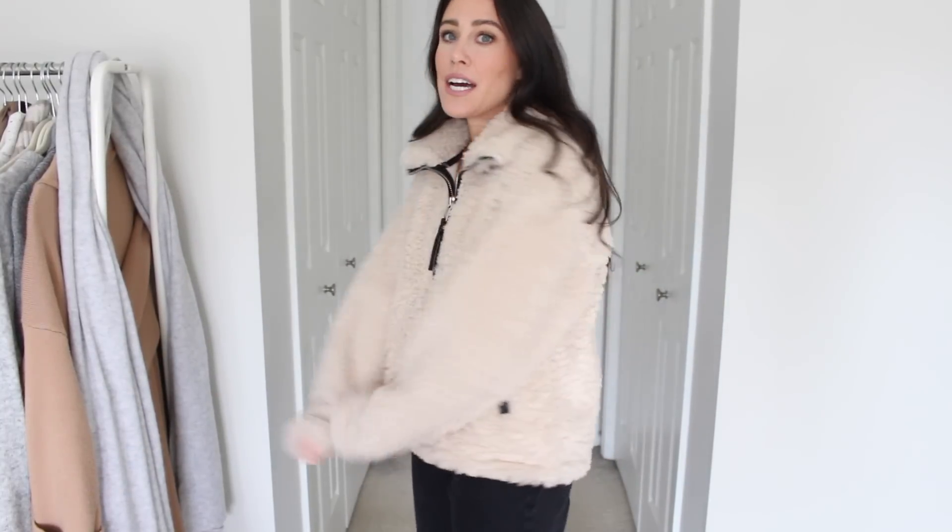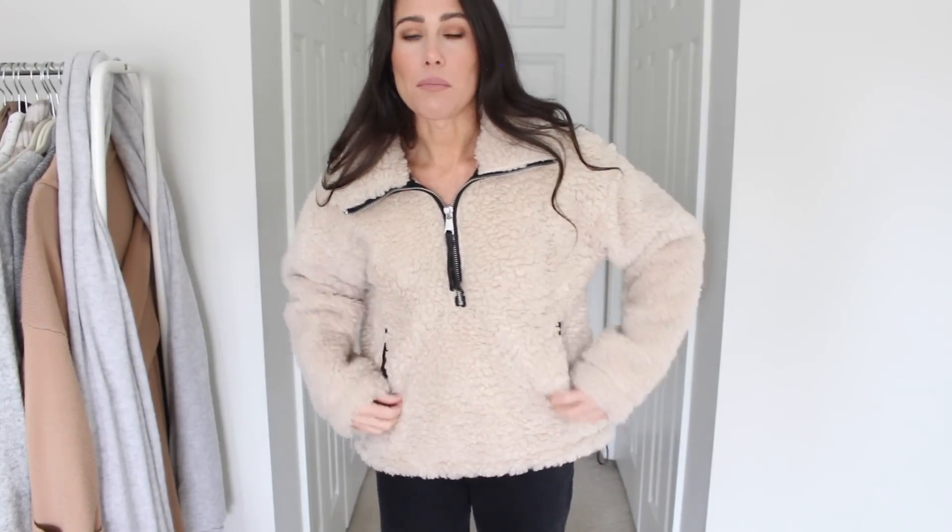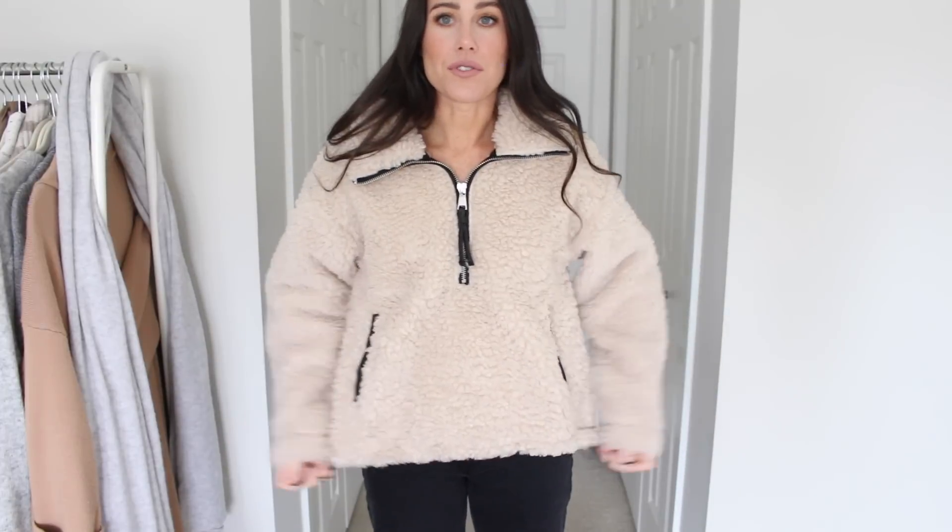Next up is this cozy Sherpa pullover — I loved it. It comes in a couple other colors; this one I think they call light brown but to me it's more like a creamy light beige. It is very fuzzy and Sherpa-y on the outside, and on the inside it's actually like a micro fleece, so it's super soft and extremely warm. I went true to size with a size small. I love all the little details — there's like faux leather black accents, and it has little pulls so you can tie it tighter. Super cute and cozy.